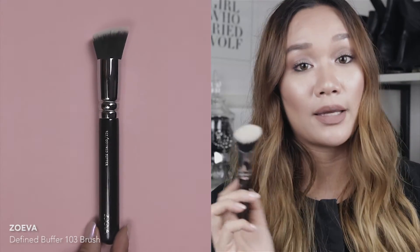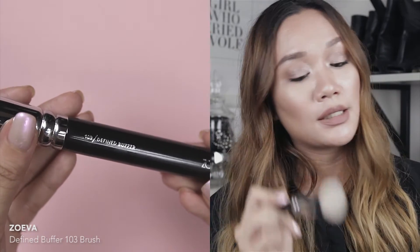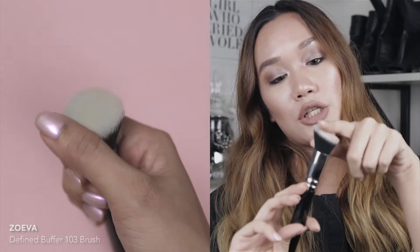The next brush is from Zoeva — the Define Buffer 103 Brush. I got this primarily for buffing out my contour on my cheeks. The brush has an arch and slant to it, which helps it fit nicely in the hollows of the cheeks and under the jawline.